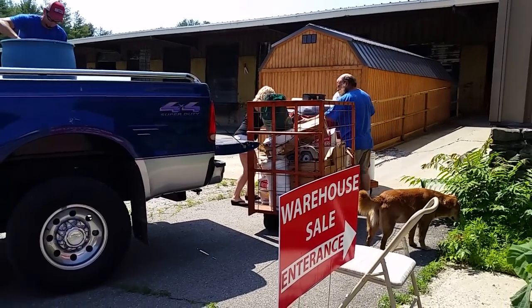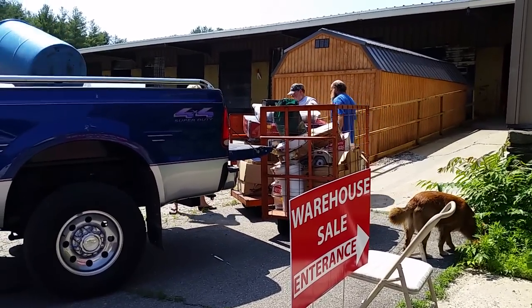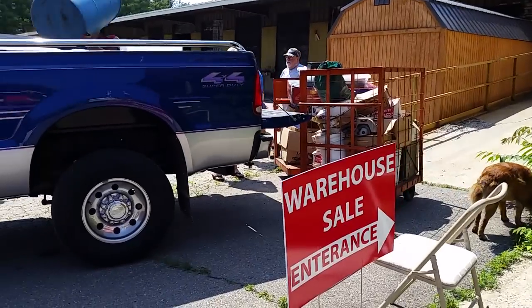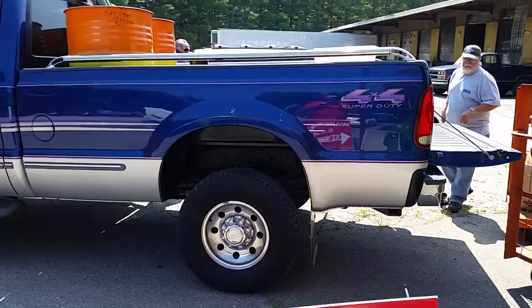Hey, this is Cleet from Local Guys Moving. We're down at the huge warehouse sale on Hickman Drive just off Sweetin Creek Road. Folks, y'all should come on down — they're loading it up by the truckloads as you can see here.